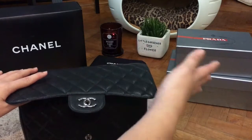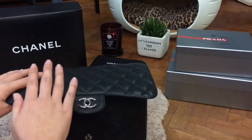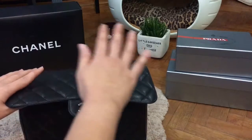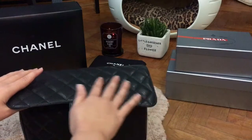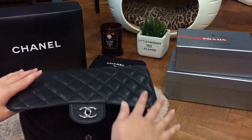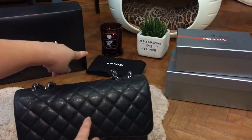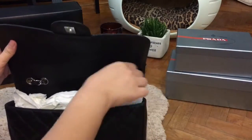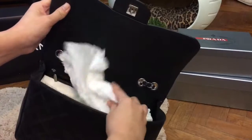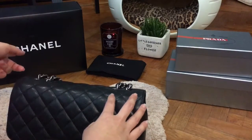Because Singapore is quite a humid country, I try to ensure the bag is kept in dry storage so the leather doesn't get destroyed over time. I usually put it in the dust bag, store my chain inside the bag with stuffing, and then put the bag in the box.